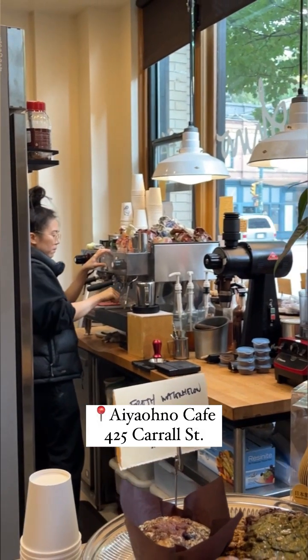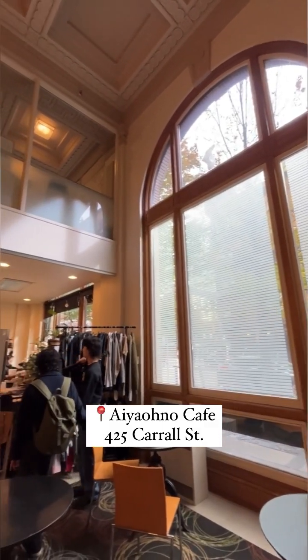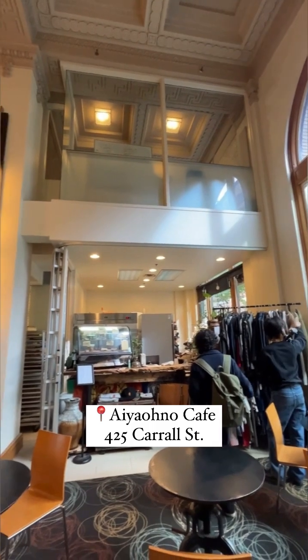We tried their salted sakura latte and the matcha latte, which were both delicious. Fun fact, because of their unique location, they are also dog friendly.